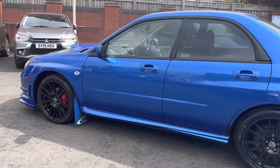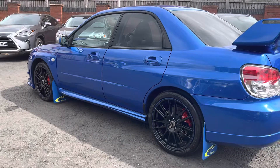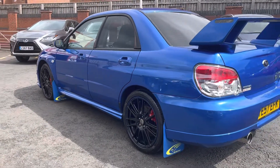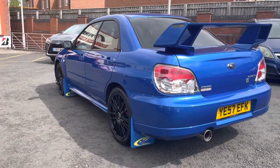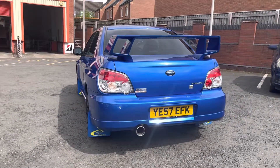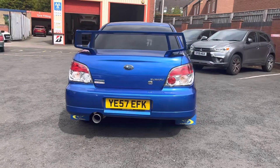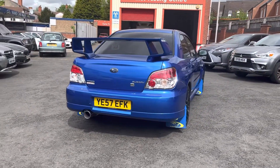It is in great condition as you can see, and it is a flat four turbo with 270 brake horsepower — that's where the name comes from. It also comes with the GB270 styling package, which you will find throughout the car.